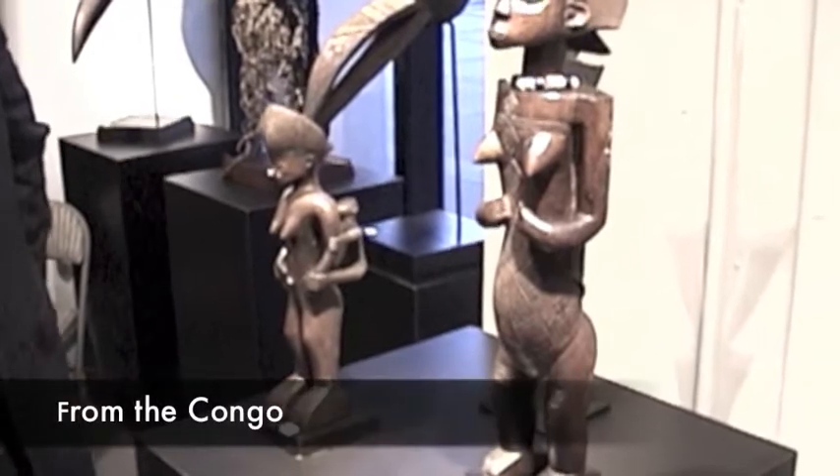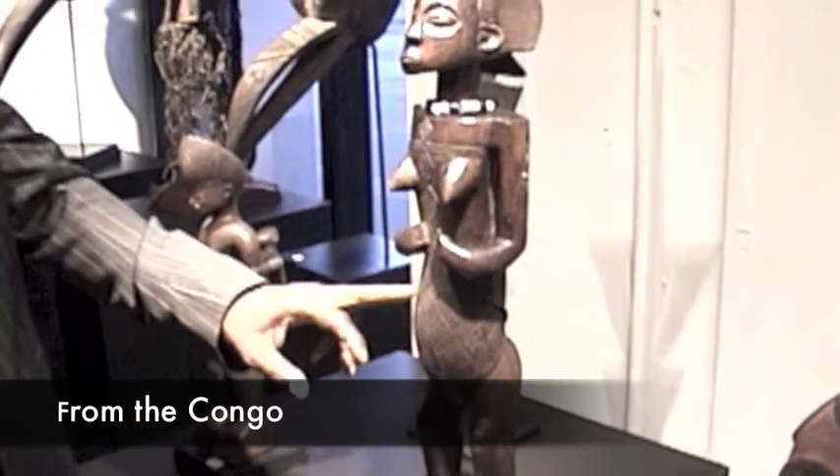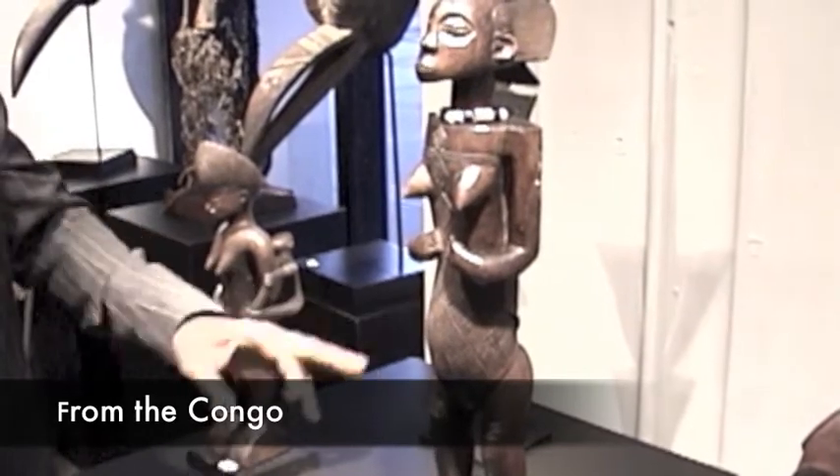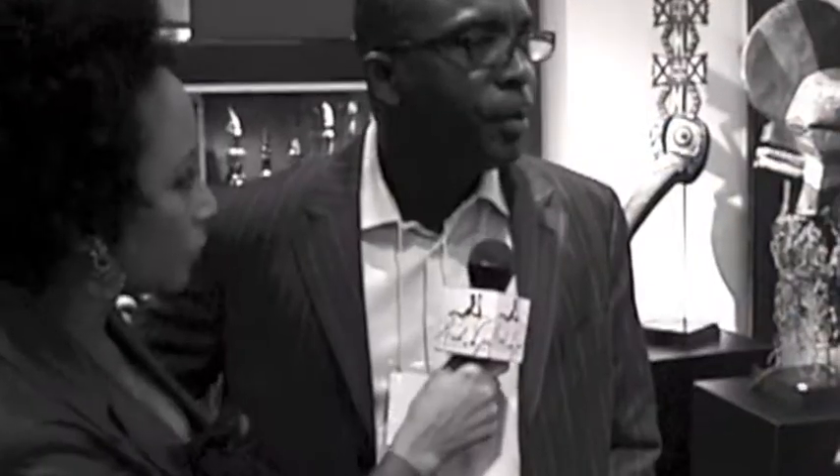This one is from the Congo, right here. That is beautiful. You can see the scarification on the body — it's a scarification that you still have on your own body in the 19th century and before. So these items are 19th century, early 20th century.